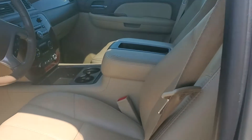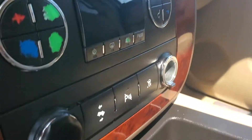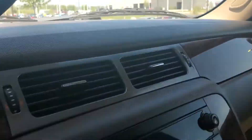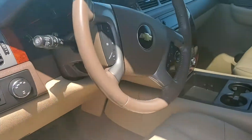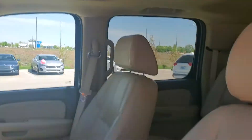It's got the tan leather interior. It's got your Bluetooth and adjustable pedals. This vehicle has 192,292 miles. You've got the power moonroof.